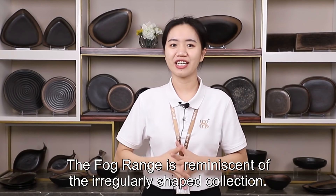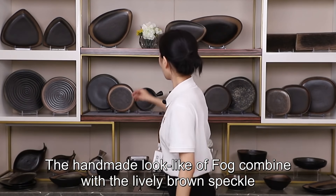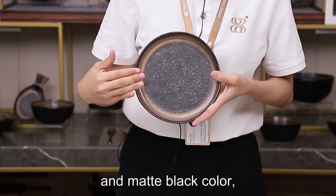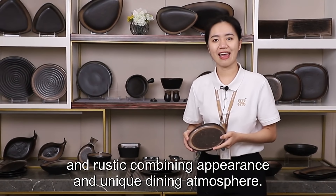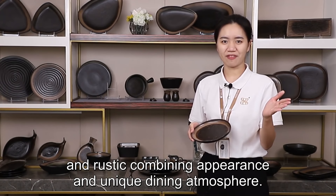The Folk range is the reminiscence of a regularly shaped collection. The handmade look, light fold combined with lively brown speckled and matte black color, which gave this range a special modern and rustic combining appearance and unique dining atmosphere.